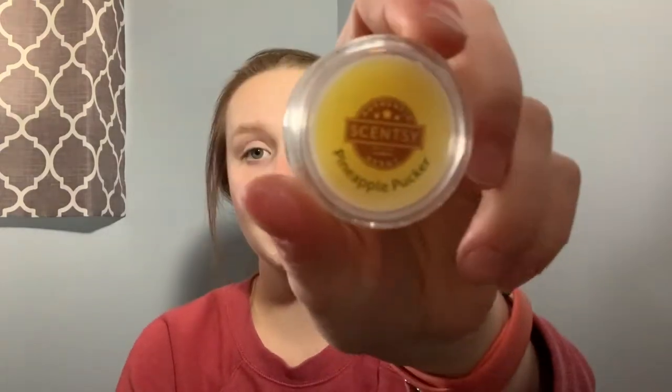Piña Colada Cha-Cha — I bet this is going to smell like a piña colada. And yes, hands down, piña colada for sure. It smells pretty good and would be perfect for the summertime. Scentsy says island coconut and zesty pineapple lead white rum with vanilla bean flow. Pineapple Pucker — I feel like this would be good with Piña Colada. It smells like a very sweet pineapple, like those dehydrated sugar pineapple pieces.